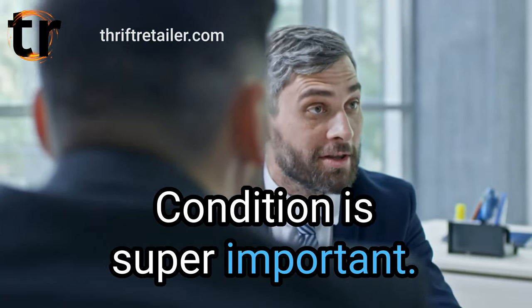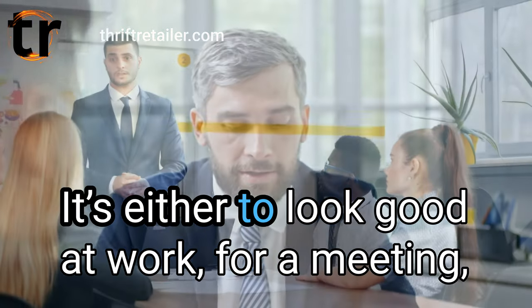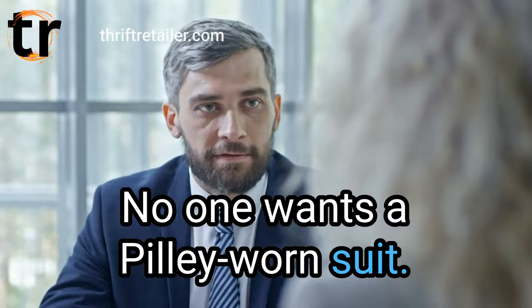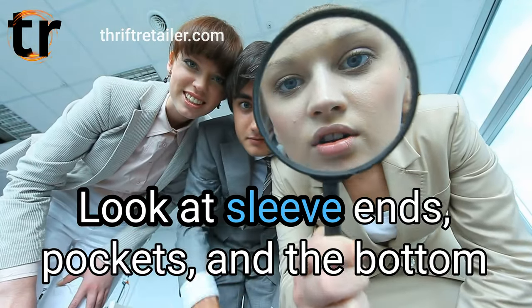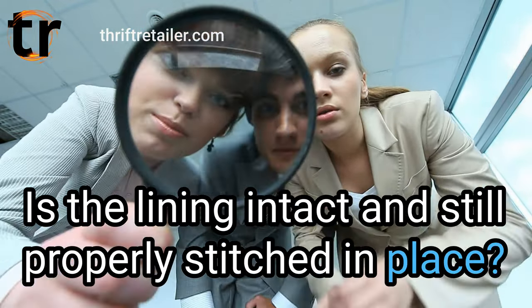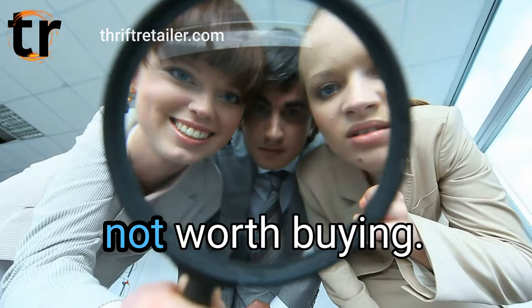Condition is super important. Think of the times someone is going to wear a suit bought secondhand — it's either to look good at work, for a meeting, a job interview, a family occasion, or an important life event. No one wants a pilly, worn suit. Check out key areas for wear. Does it generally look good? Look at sleeve ends, pockets, and the bottom edge of the jacket. Is the lining intact and still properly stitched in place? Does it lay well when put on? If there are bubbles or uneven lines, it's not worth buying.